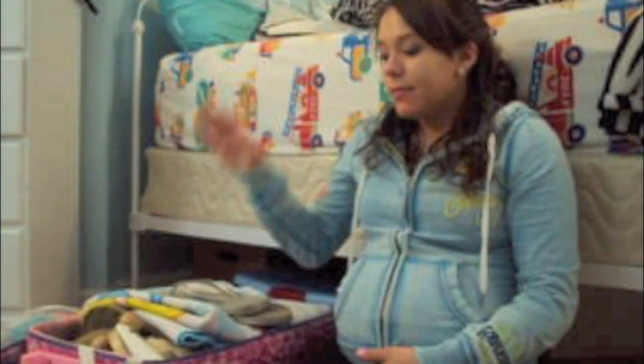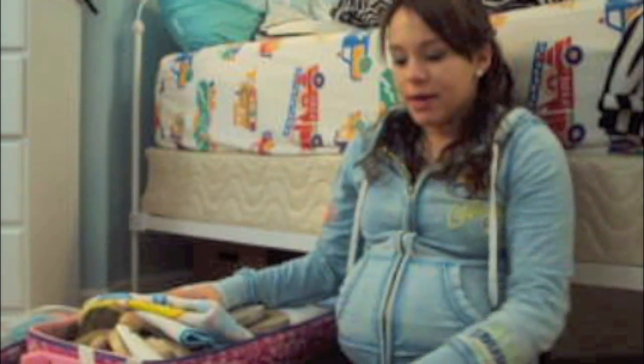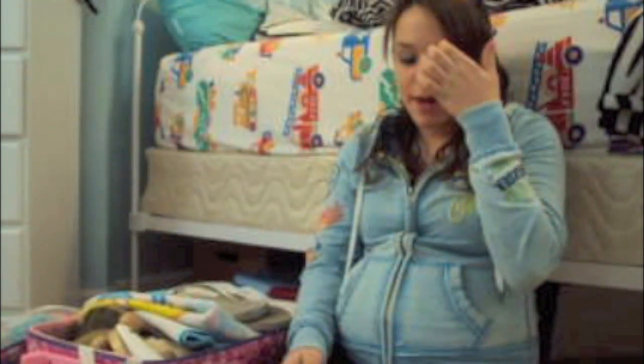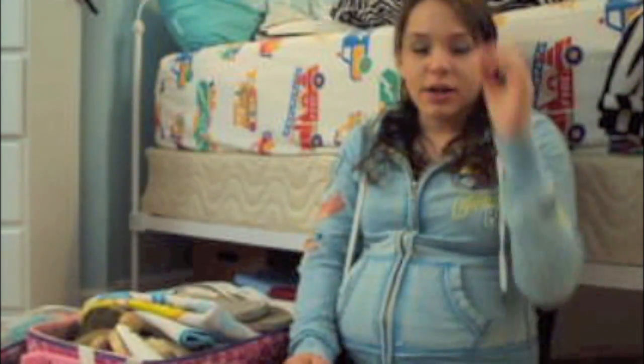Hi YouTube, this is Hannah and I'm going to show you what's in my hospital bag. To start off, I'm just going to say what my boyfriend's going to pack because it's not currently packed — he's going to put a pair of boxers, two pairs of socks, sweatpants, a t-shirt, and a sweatshirt.